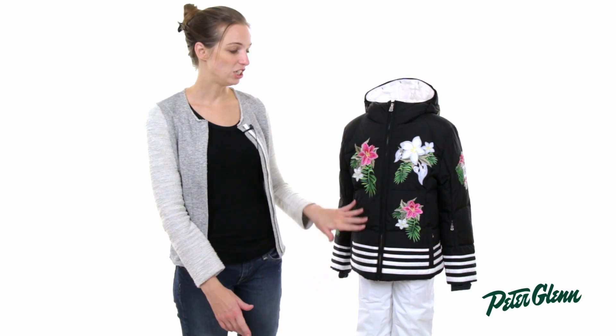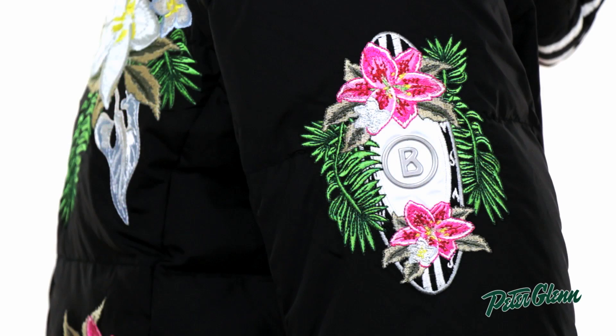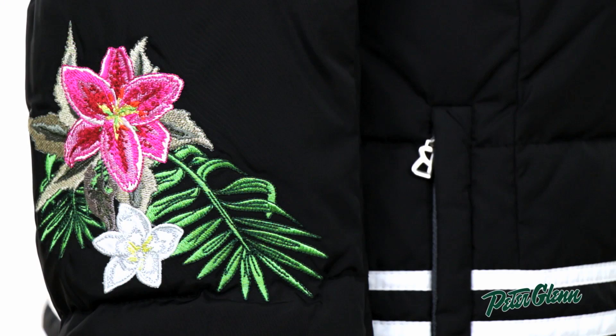The fabric has a little bit of a sheen to it and it has all of these tropical themed embroideries. These are on the front and on the sleeves and on the back. They're very, very intricate. This is a very sophisticated process to do this. It's definitely a very high quality, very unique jacket.